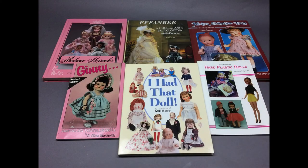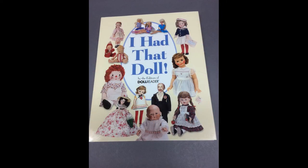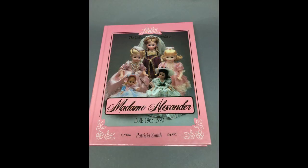These six books are all about vintage dolls, including I Had That Doll by the editors of Doll Reader and Madame Alexander Dolls 1965 to 1990 by Patricia Smith.